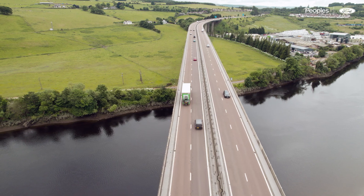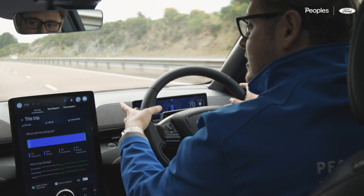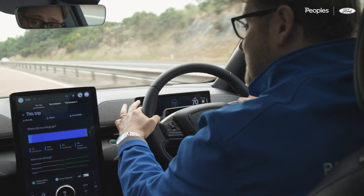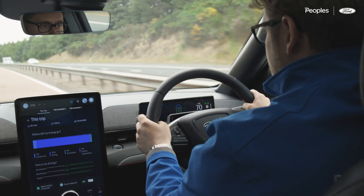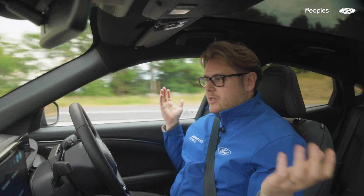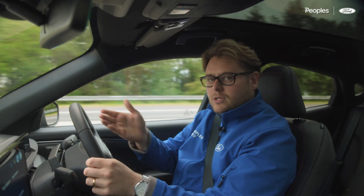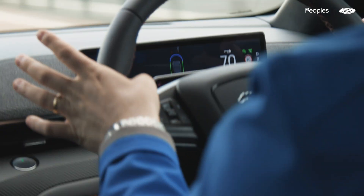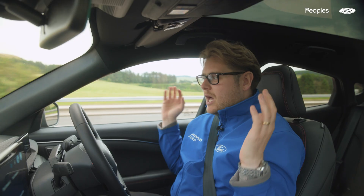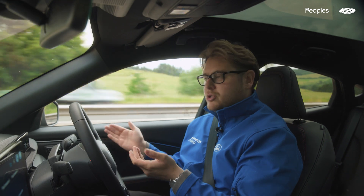To change lanes in Blue Cruise in the UK, this is completely driver-led. Simply flick on the indicator and Blue Cruise deactivates, you change lane, and when you come back off the indicator, the system reactivates as if you've just joined a new section of motorway — and then you can go completely hands-free again. What I love about this feature is you don't need to touch any buttons; it just switches between Blue Cruise and not Blue Cruise, which is amazing.